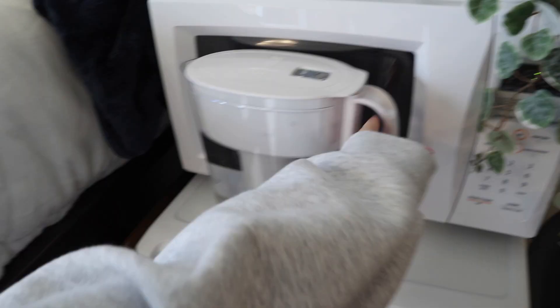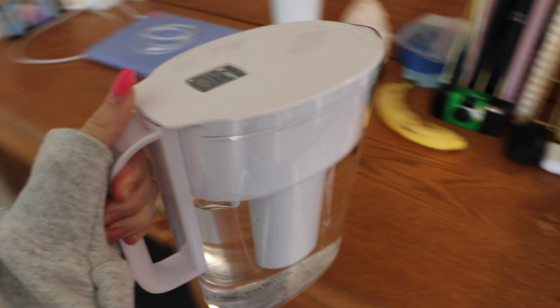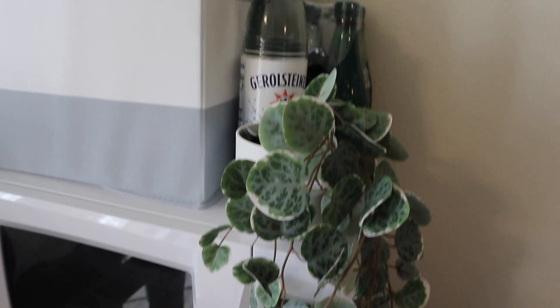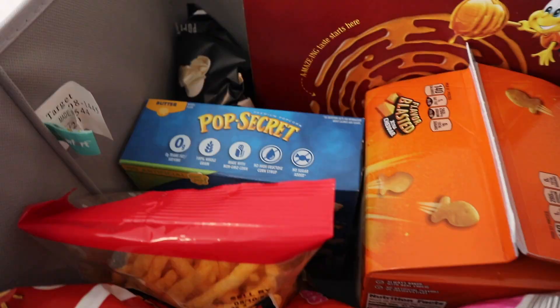I keep my Brita outside of the fridge because it froze last night — I don't know what's up with that. I have the microwave, this plant from IKEA, more water, and then another snack thing but this one is like more unhealthy stuff — goldfish, Skittles, popcorn, cereal, Sun Chips, stuff like that.